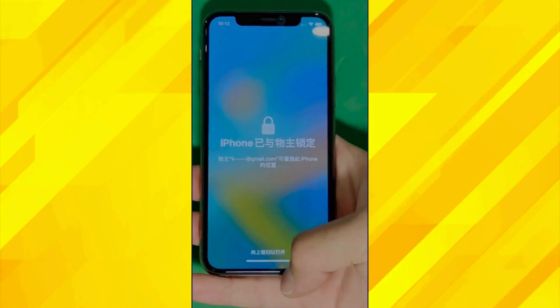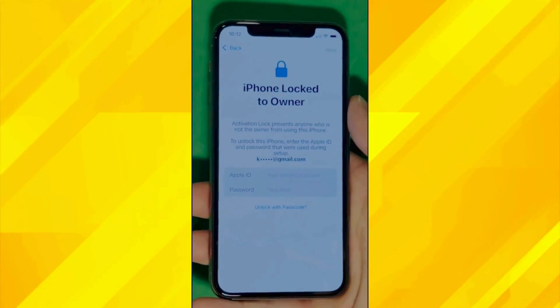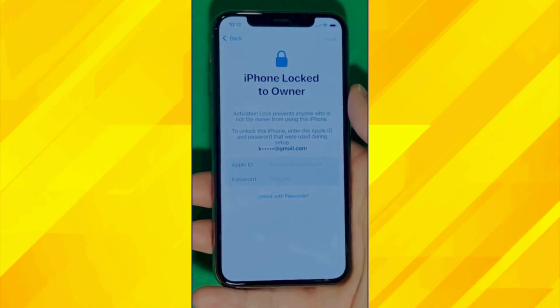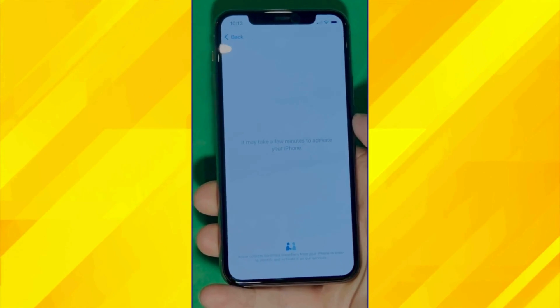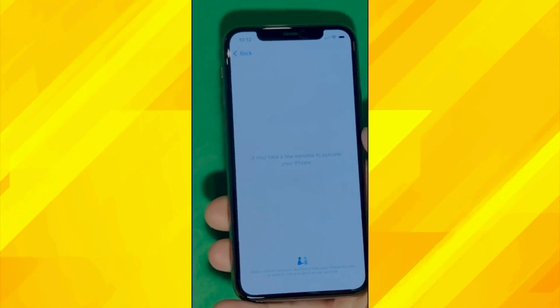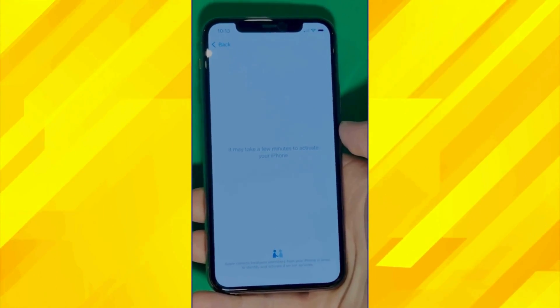As you can see here, we swipe up to see the iPhone locked to owner page. In this part, it really takes time and patience — we wait for the unlock process to activate the phone. We swipe left and wait for a few minutes to activate your iPhone. Don't worry, it will be worth the wait. You will enjoy your phone once again once it's finally unlocked. It may take a few minutes to activate — patience is the key here.